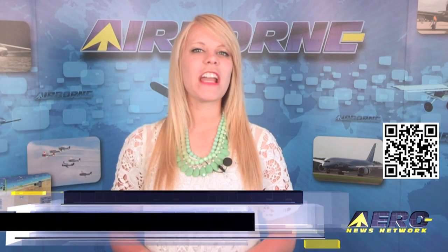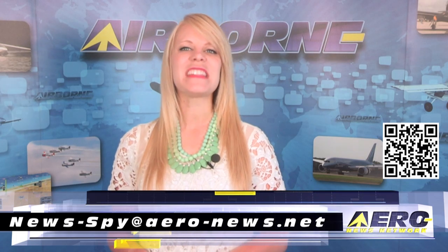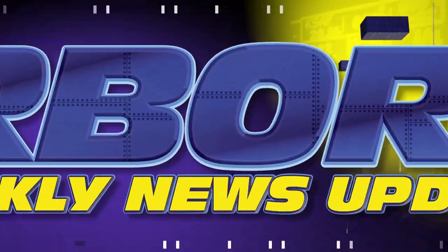Welcome back. If you'd like to suggest a story for Airborne, Aero TV, our website, or podcast, drop an email to news-by at aero-news.net. Two new LSA airplanes were introduced at Sun and Fun this week. Glass Air's first foray into the LSA market is called the Merlin. Jim Campbell spoke with the company about this new entry in the category.